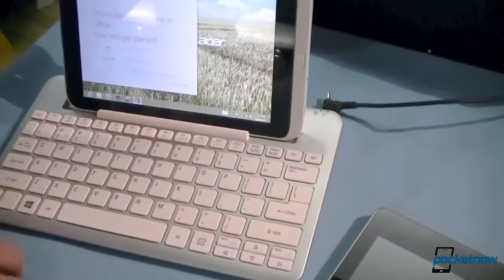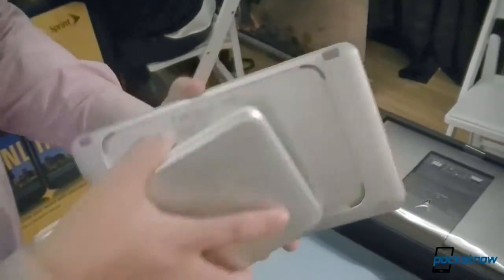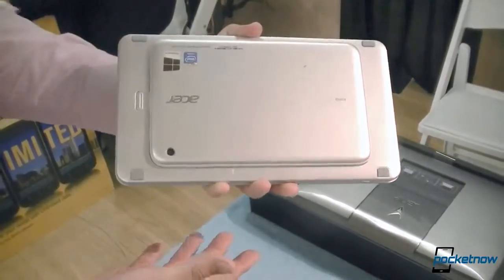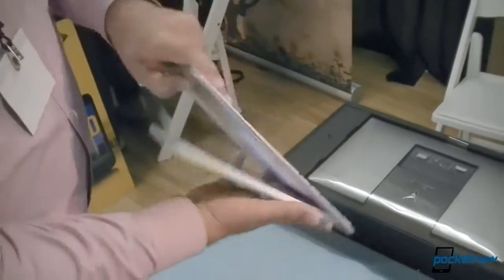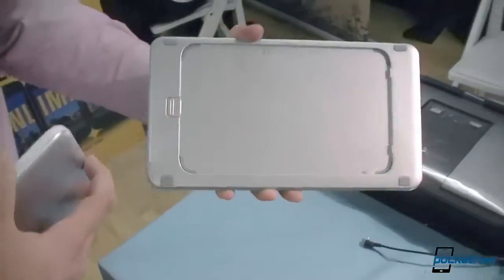Another benefit is that on the bottom of the keyboard, you have a little cavity, so you can line up the tablet and it locks into place, so it's easy to carry on the go and it protects the screen. You can carry both and then easily release — there's a little lever you pull up right there and it pops out.